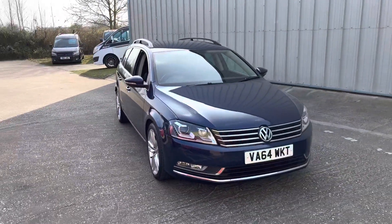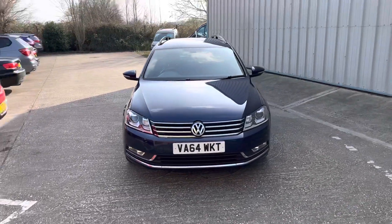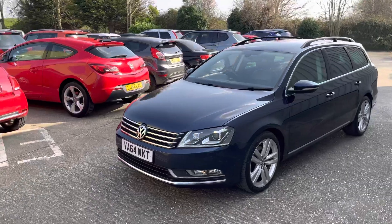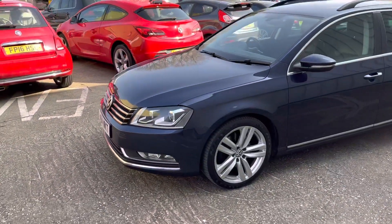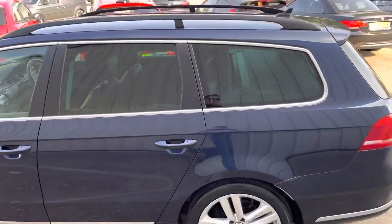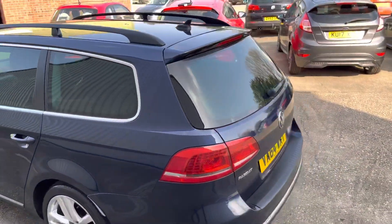Here we have this stunning example of the Volkswagen Passat Estate. It's a 2.0 TDI in the Executive Style — the top of the range. As you can see, it's got the different headlights, the twin-spoke alloys, front and rear parking sensors, and the privacy glass, finished in a lovely deep blue metallic.